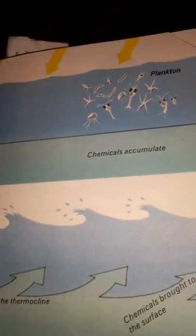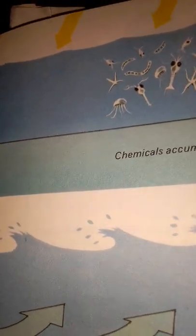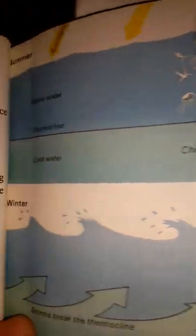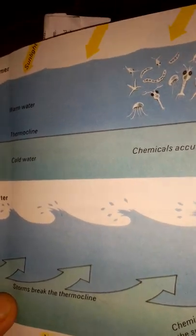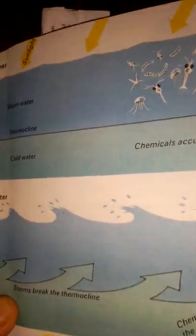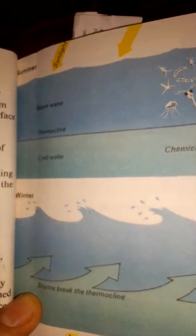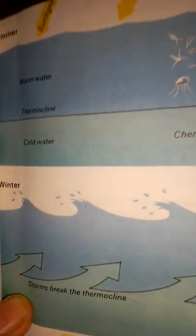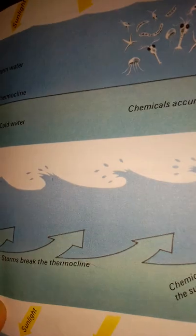Seasons and the Sea. The countless millions of creatures which die every year provide a vast store of chemicals near the bottom of the sea. During summer, the water near the surface becomes warmed but the deepest layers remain cold. The boundary between the warm and cold layers is quite distinct and is called the thermocline. The great store of chemicals is trapped below it.